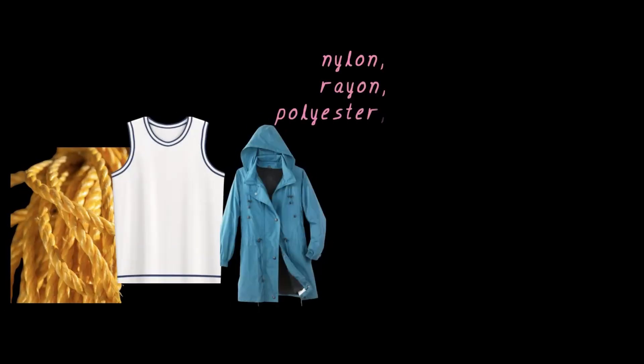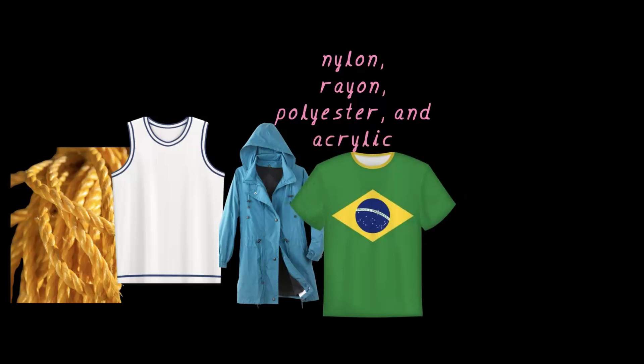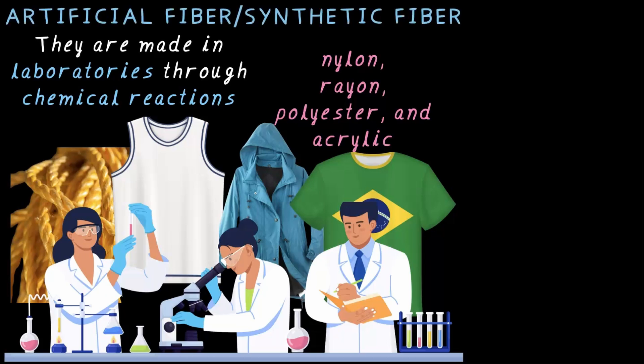You probably have seen materials like nylon, rayon, or polyester. Polyesters are used in making raincoats which are water repellent — how cool is that? And acrylic too. But have you ever wondered where they come from? Unlike cotton or wool, these don't come from plants or animals. They are actually made in laboratories through chemical reactions — they are man-made, artificial, and hence known as artificial fibers or synthetic fibers.